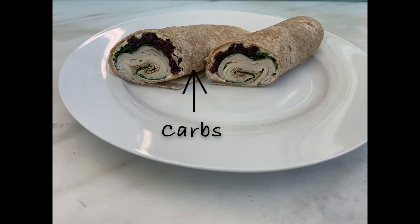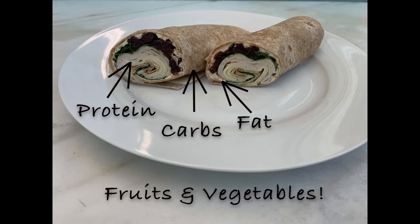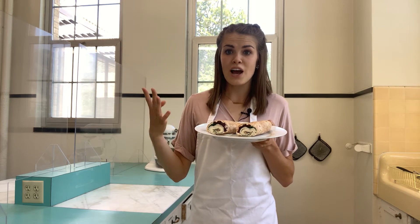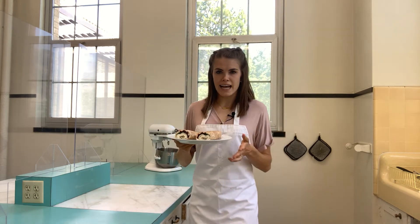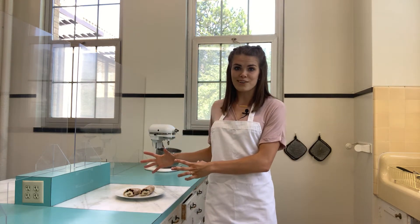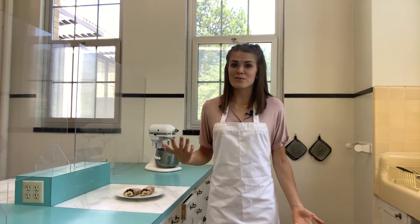We've got our carbs from the wheat tortilla, our protein from the cheese and the turkey, our healthy fat from the cheese and the cream cheese, and then fruits and vegetables from the cherries and the spinach. Carbs, protein, healthy fats, and fruits and vegetables are what make a good balanced meal. Our bodies were designed to get energy from all of those things combined, so whenever we make a meal we should try to make sure it's balanced. That's when we're going to feel the most energized and the most healthy and happy.